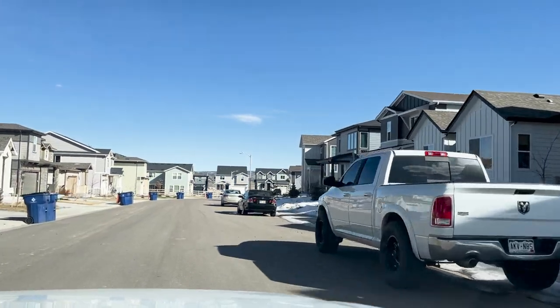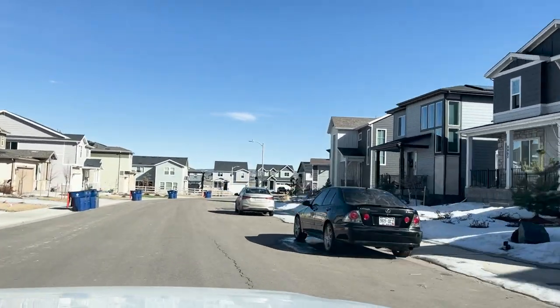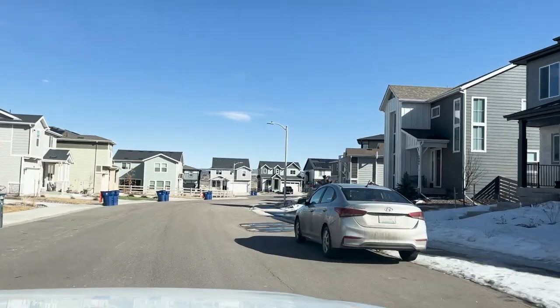Sterling Ranch is also a master planned community with a huge clubhouse, outdoor pools, a fitness center, and all the other amenities discussed in the other HOA communities. In Sterling Ranch there are single family homes, duplexes, townhomes, and condos — so in that 12,000-home community, they're building something for anyone.